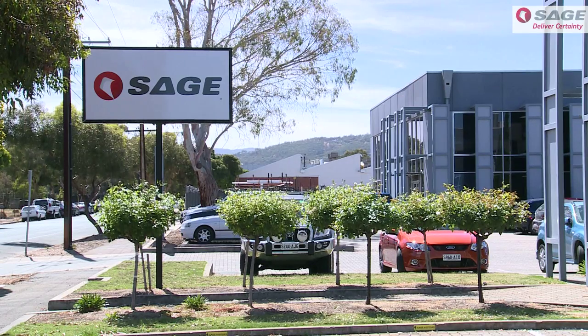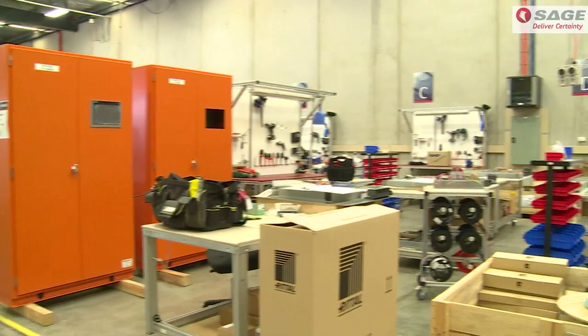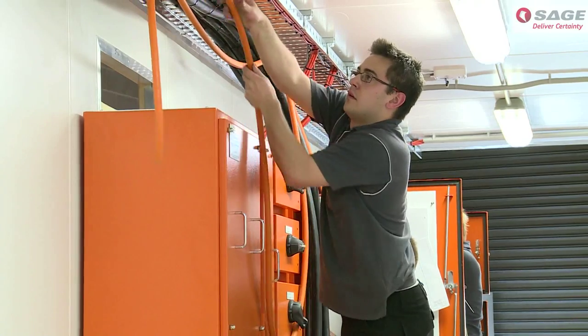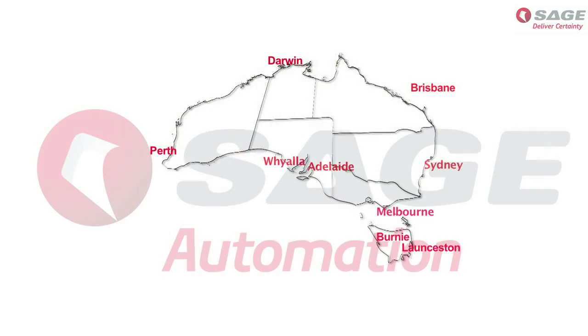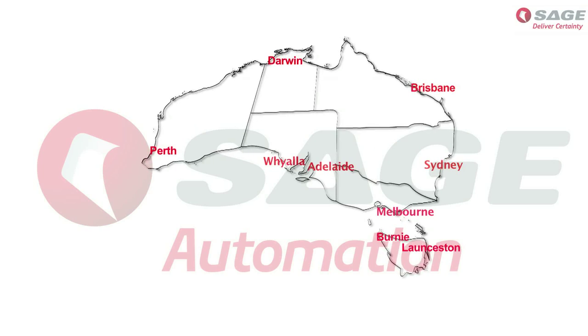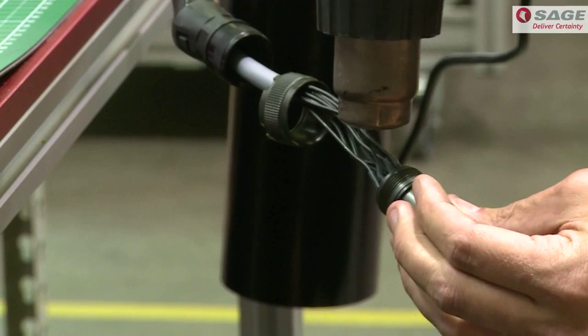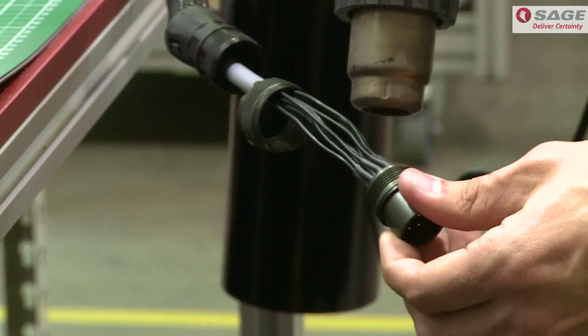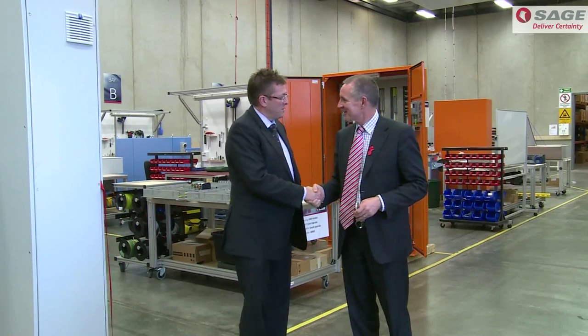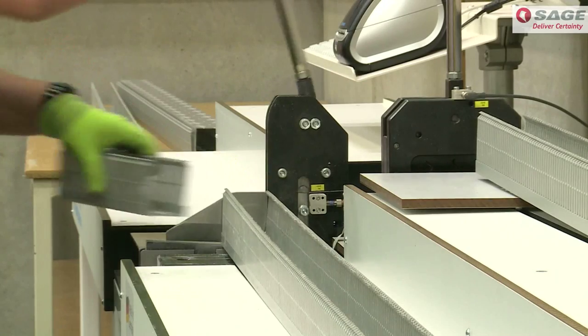Sage Automation is Australia's leading independent system integration company, specialising in industrial automation and control systems. It works with customers across the country in key sectors including defence, infrastructure, manufacturing and mining.